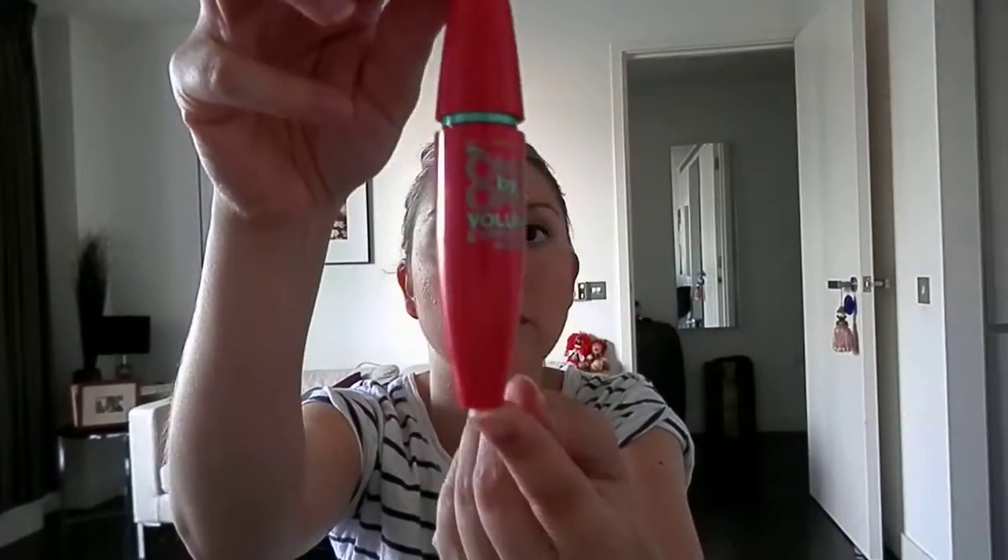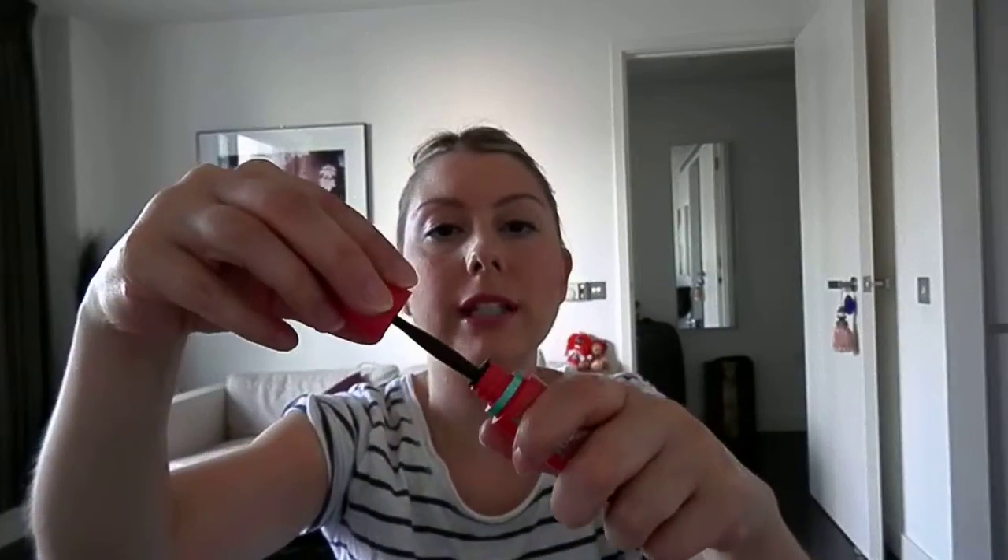My favourite mascara is Maybelline's One by One Volume Express. I absolutely think this is the best mascara ever. It just makes my lashes really nice, really long, really big. It's my favourite one — this is the third one I've bought, so I must like it.